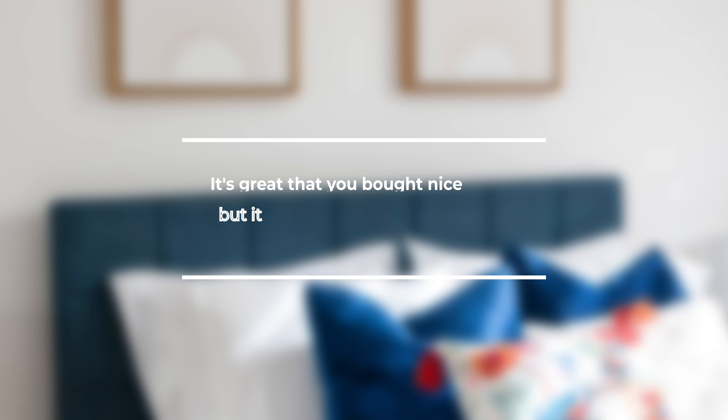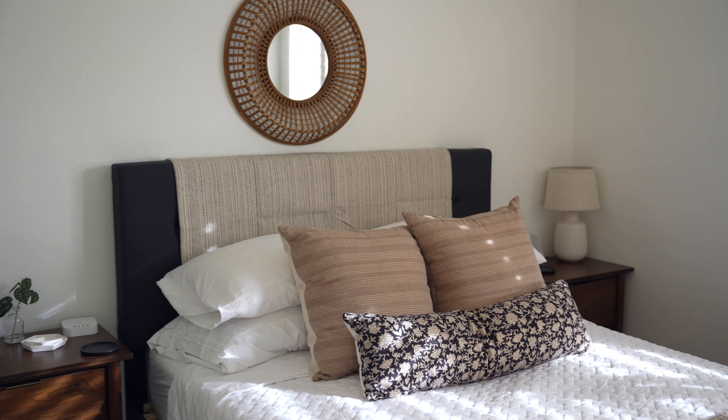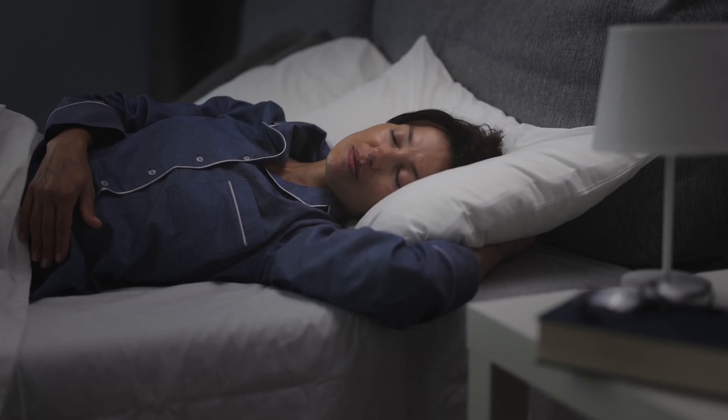It's great that you bought nice pillows, but it would be even better if you had different levels of firmness for your guests to choose from. We like to have two levels of firmness — usually a softer down-alternative pillow and a firmer memory foam type. We asked our audience about preferred pillow arrangements and the general consensus confirmed that everybody has a different preference. We know we can't please everyone, but offering a choice helps please as many guests as possible.